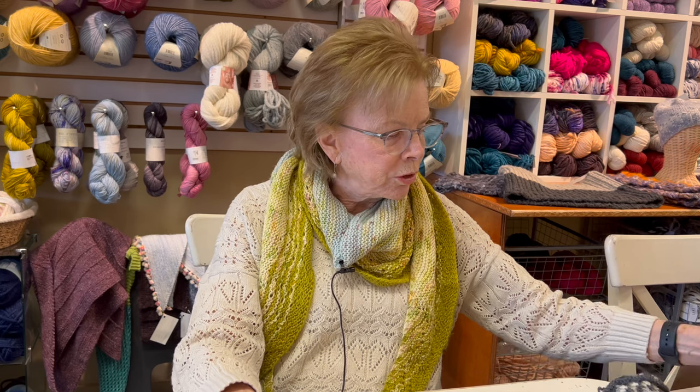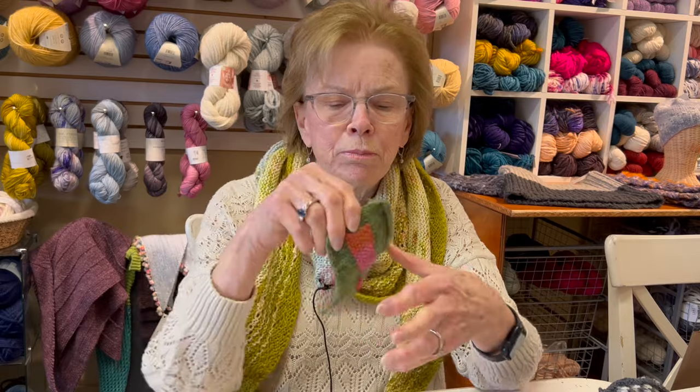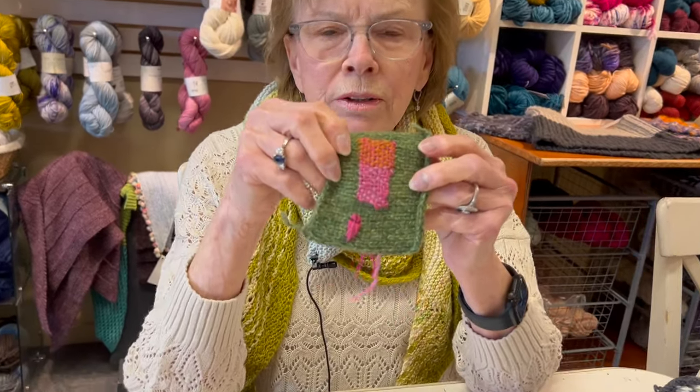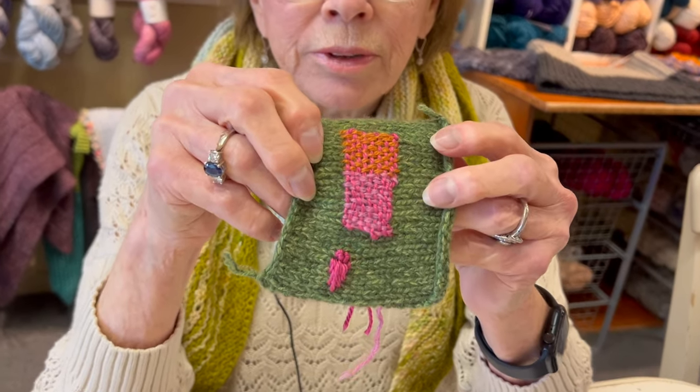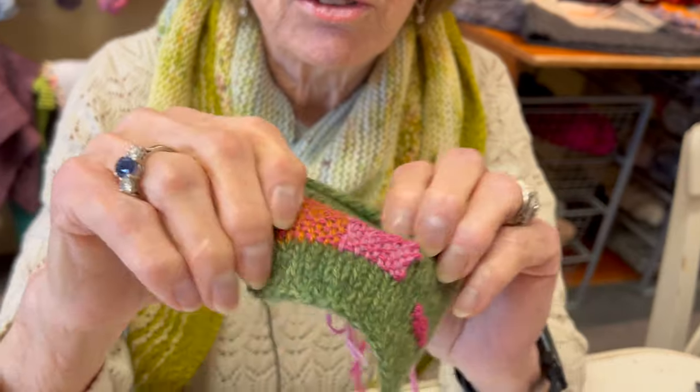I mentioned the embroidery on knits class, so I wanted to show you some little samples that I did. This is a method of visible mending — it's a woven stitch, and you can see I've used some different yarns.